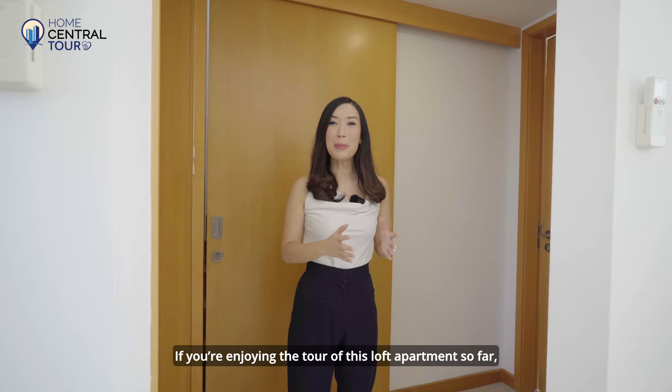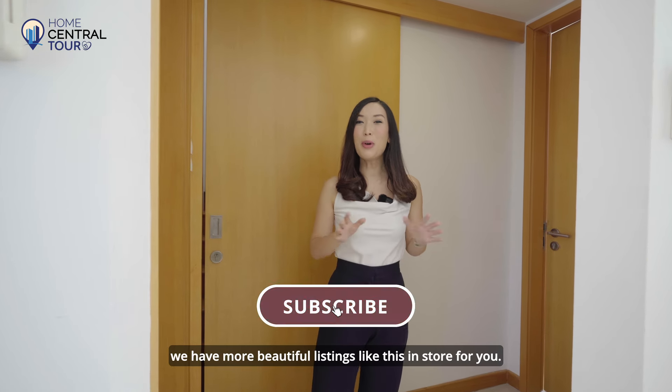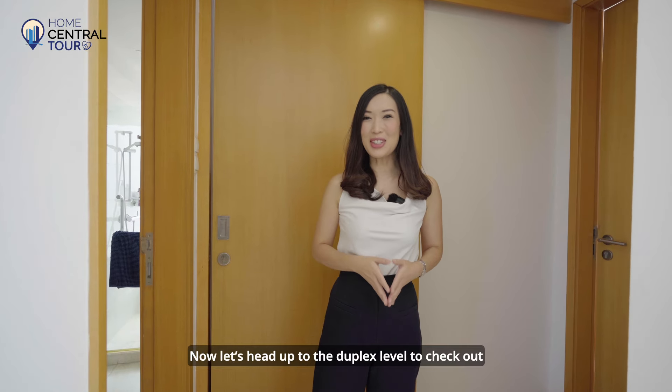If you're enjoying the tour of this loft apartment so far, do remember to like and subscribe to our channel because we have more beautiful listings like this in store for you. Now let's head up to the duplex level to check out the master bedroom.